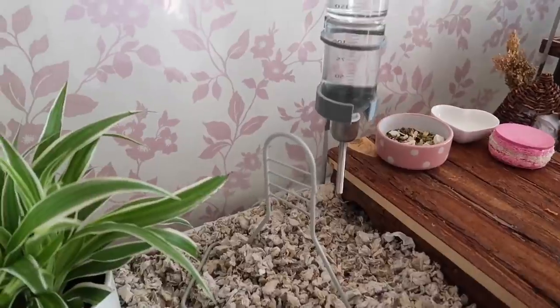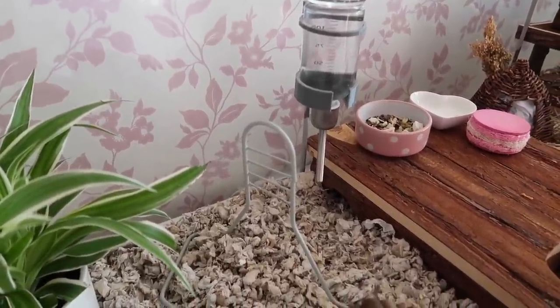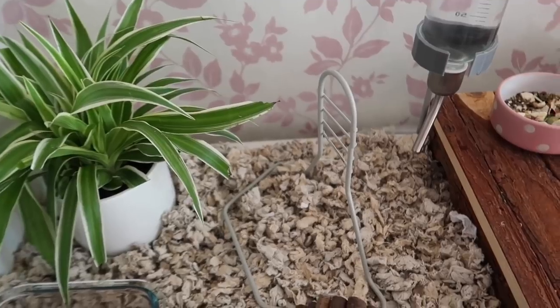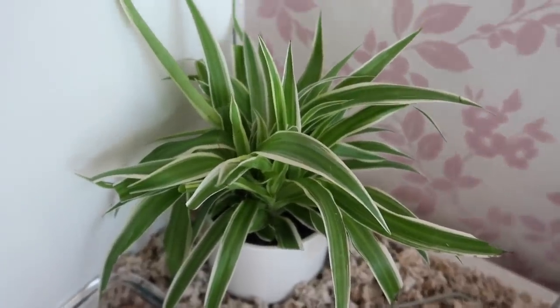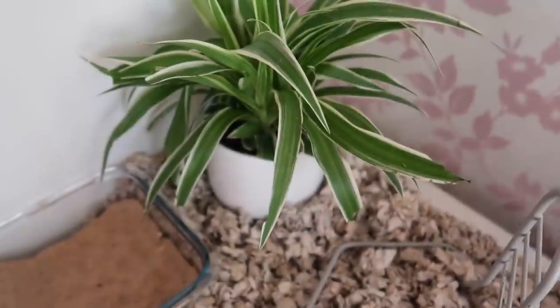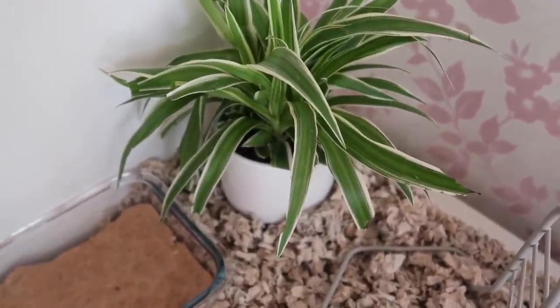Good morning! I got my hamster on Wednesday so I've had her for a few days now. She's just been settling into the cage, so I'm just doing a little morning spot clean. I've also just gone ahead and watered the spider plant — this is actually a real plant in her cage and it's a hamster-safe plant.